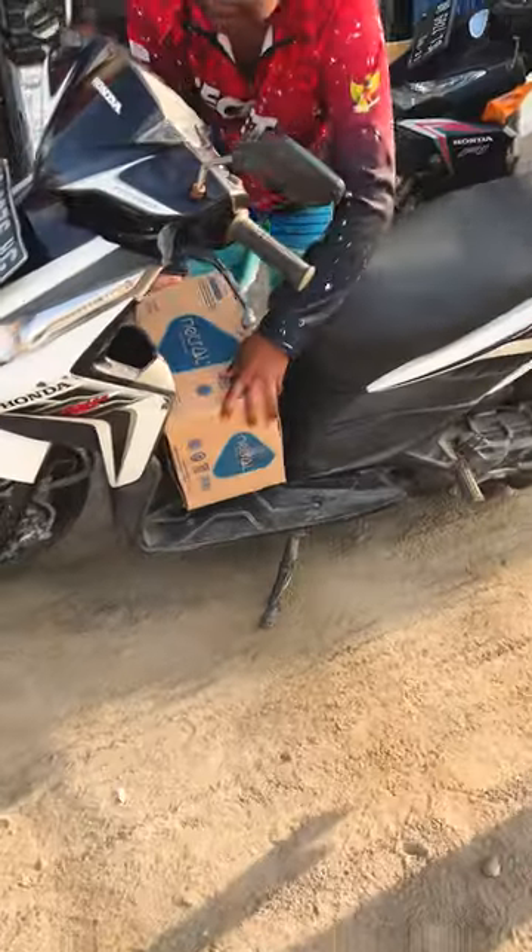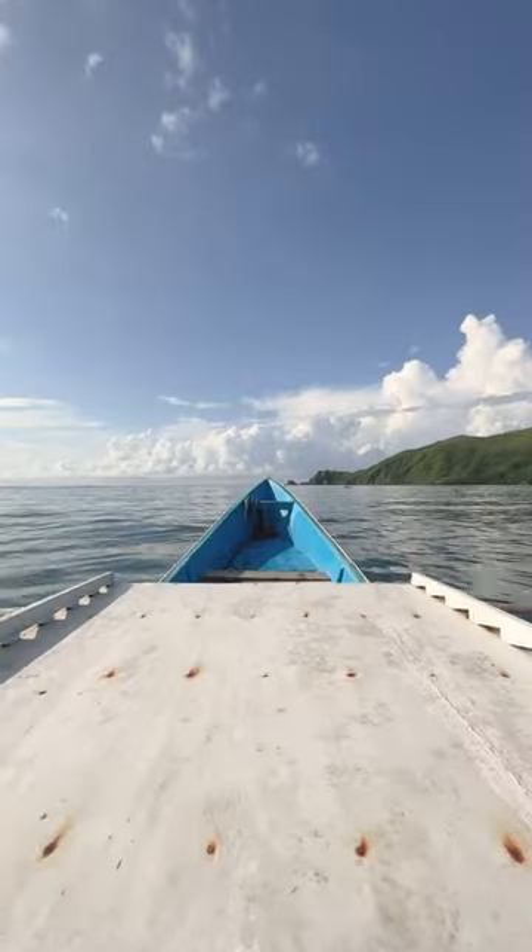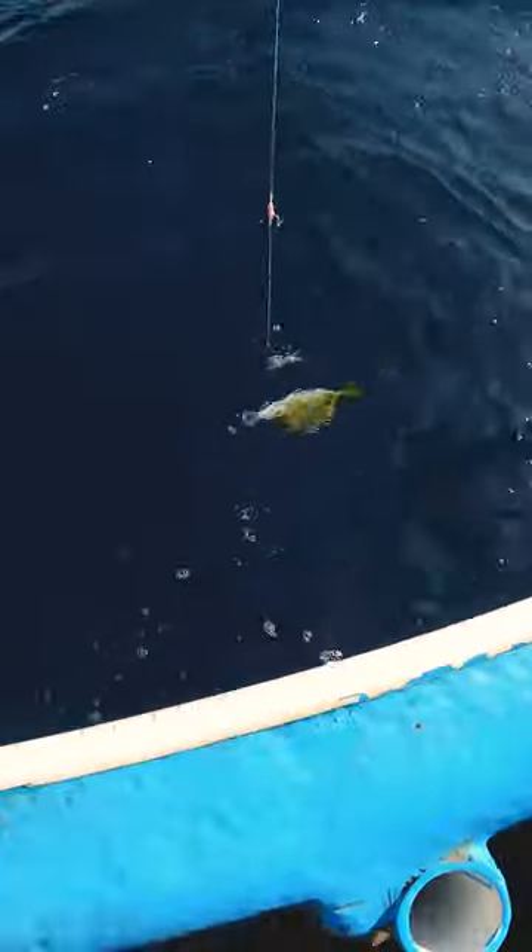We started off around 7am, picked up some water, snacks and bait. Our boat pulled in, we loaded everything up and started heading out into more shallow water, and then straight away on my first try I caught one of these guys.